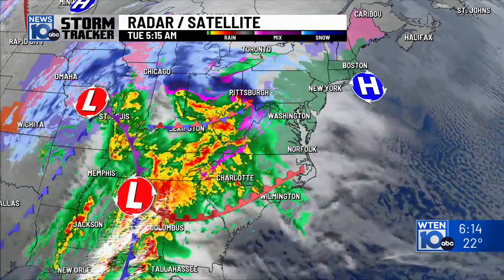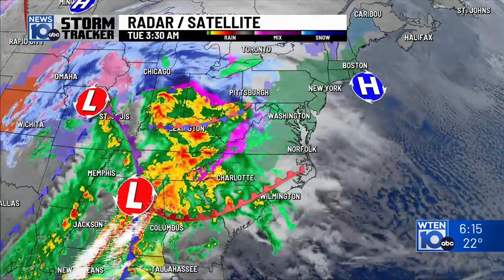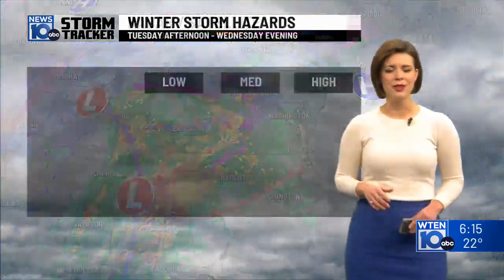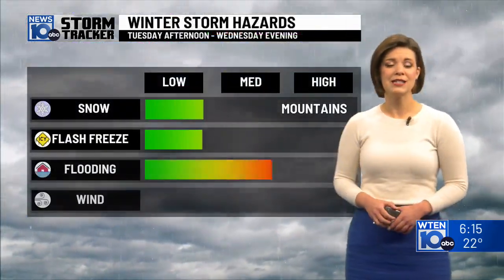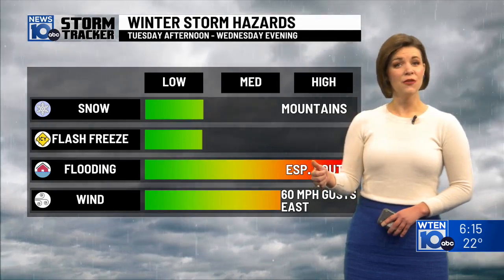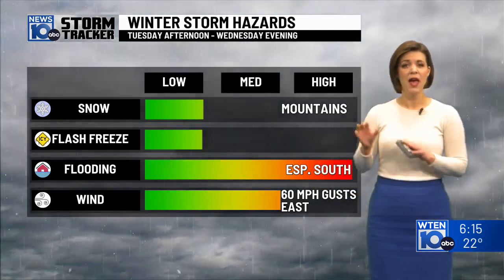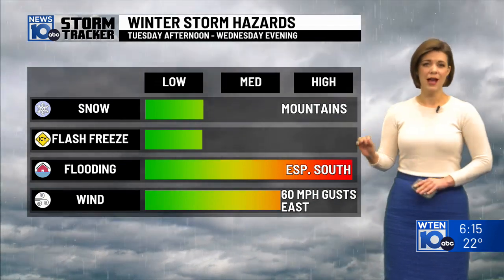The storm extends all the way back into the plains, bringing anything from blizzard conditions to severe weather as it continues to work its way across the eastern U.S. We'll get a little bit of everything as the storm approaches into the second part of the day. Initially, it's going to be snow with some accumulations, especially into the higher terrain. Flooding and heavy rain are the top threat for us.